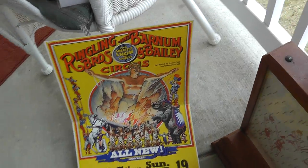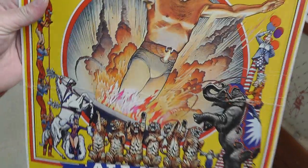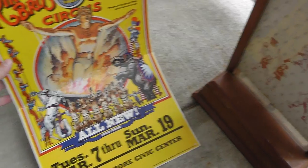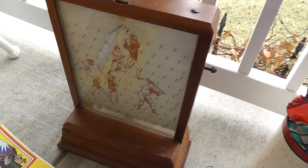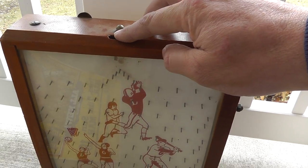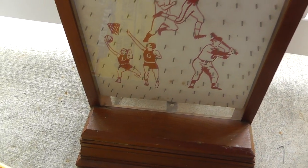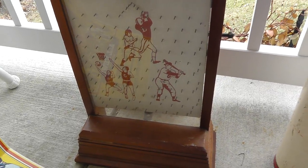Ringling Brothers circus poster — pretty neat, made of cardboard. That was $7. This is different — I don't know what kind of game you'd call it, but you drop a penny in here like a Plinko thing, and if it landed down here you won a prize. That was $25.